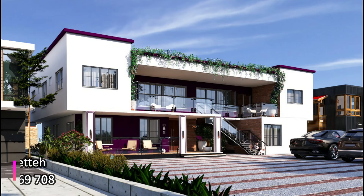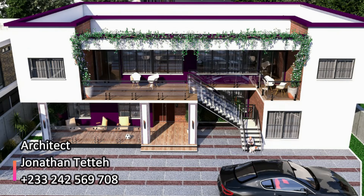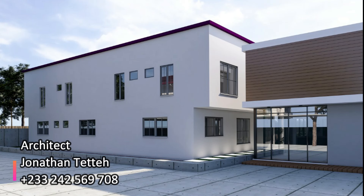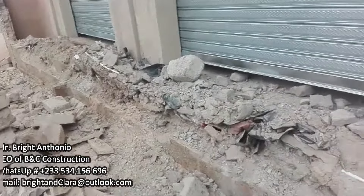I want to give all the backlog videos so we get to the current state of the house. My house was designed by Jonathan Tete — Jonathan is an architect I grew up with. We are like brothers, so once you're talking to Jonathan, you're not talking to a stranger. They have a very large company, so contact Jonathan for any of the designs.